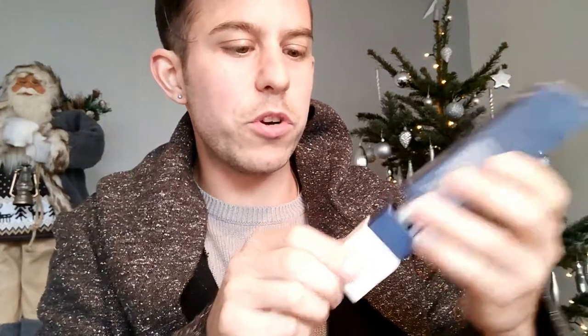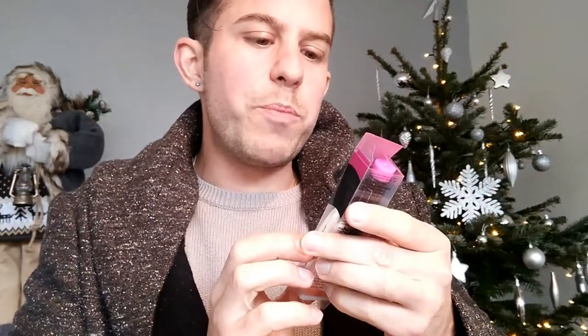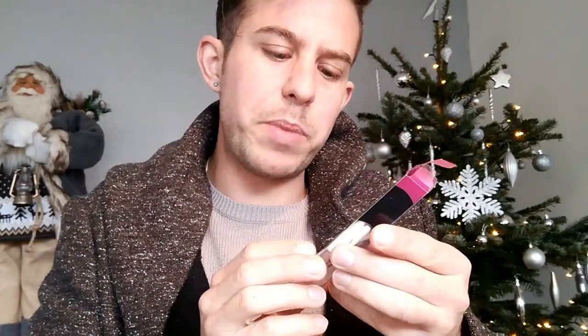My girlfriend told me not to touch the foundation from the black makeup bag. This is Revita — Revita lash. I know that one from a commercial, it's eyelash conditioner. Waterproof makeup remover pen — I have no idea. I'm going to take everything out.